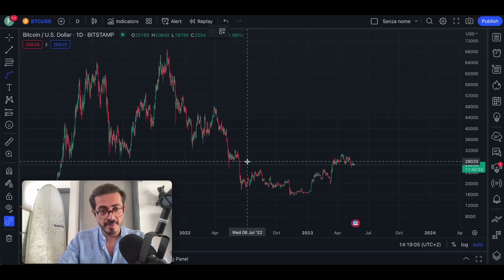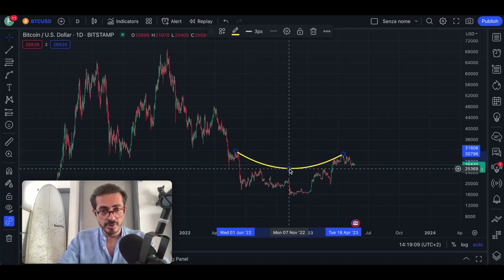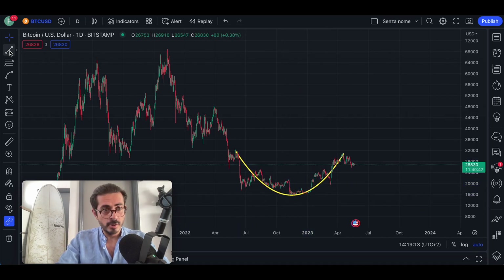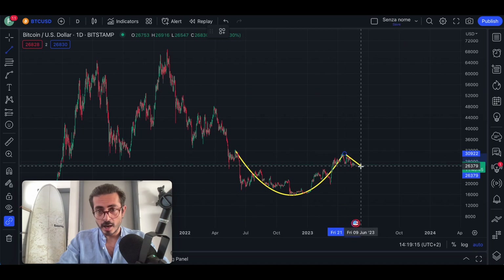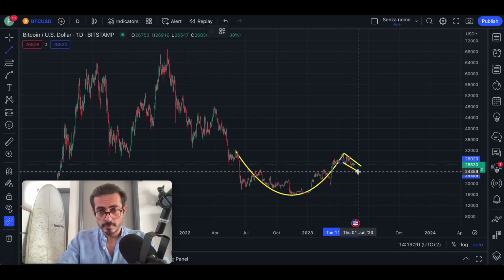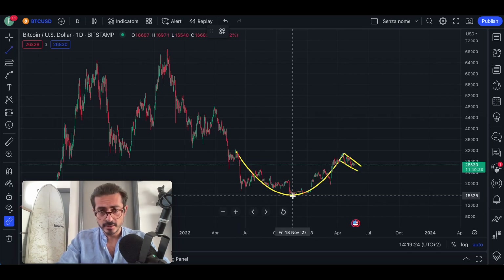Let me show you the price target out of this pattern breakout — this is going to be something huge. As you can see, we have the cup and we have the handle. To measure the target out of a cup and handle pattern breakout, you measure the distance between the bottom and the breakout point. Let's say we break here at approximately $28,000 USD.